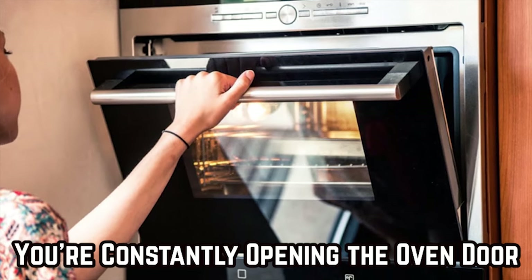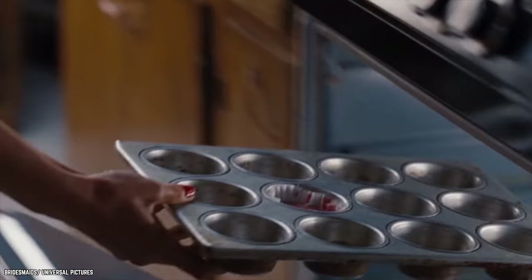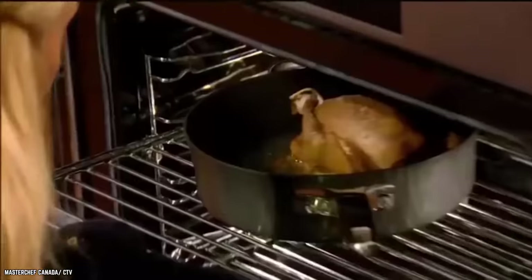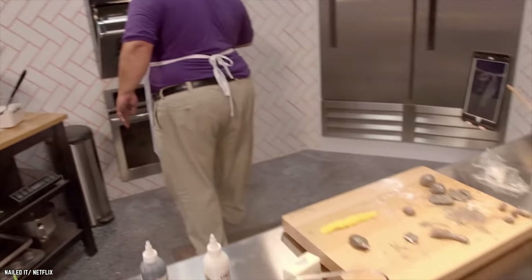You're Constantly Opening the Oven Door. It's entirely understandable that you want to make sure whatever you have in the oven is cooking properly. It's also understandable to complain about the window on the oven door — often it doesn't give you a clear view of your food, making it almost entirely useless. So what do many people resort to? They open the oven door to check on what they're cooking. If you do this, then you're ruining your food.